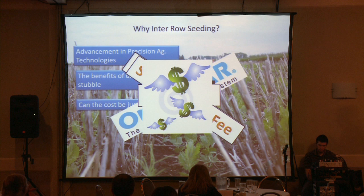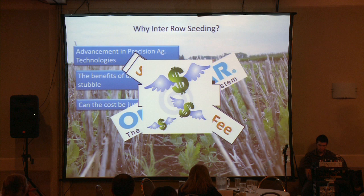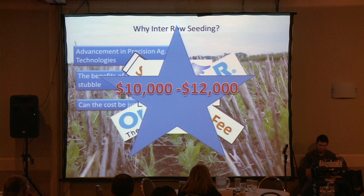Then you add in secondary costs such as data plans, cables, cords, everything like that. To go all the way from a basic system to an RTK system, you're looking at between $10,000 to $12,000, if not more. Granted, when you do get to an RTK system, there are more options you can use outside of in-row seeding, like prescription mapping and land and water management as well. They're all parts of it.